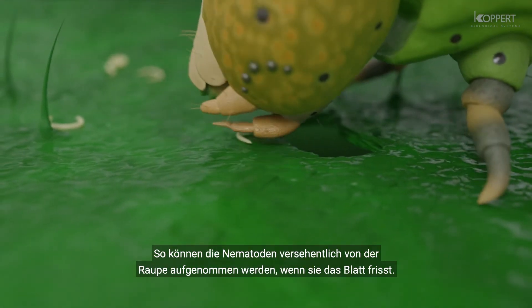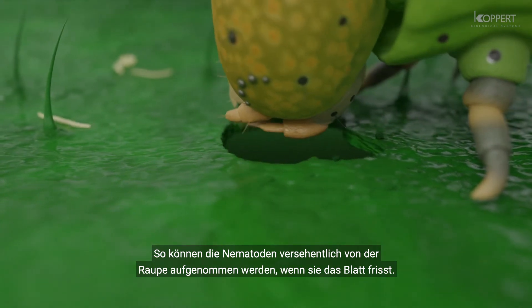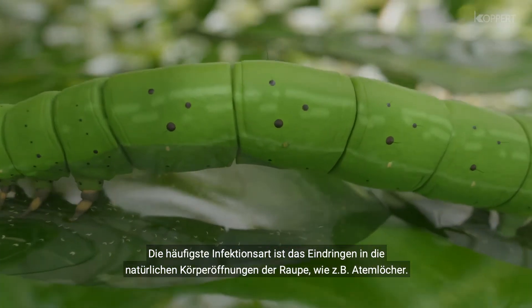Caterpillars may then become infected by accidentally ingesting the nematodes together with the leaf material. The most frequent way of infection is by nematodes entering the caterpillar through any body opening, such as the respiratory holes.